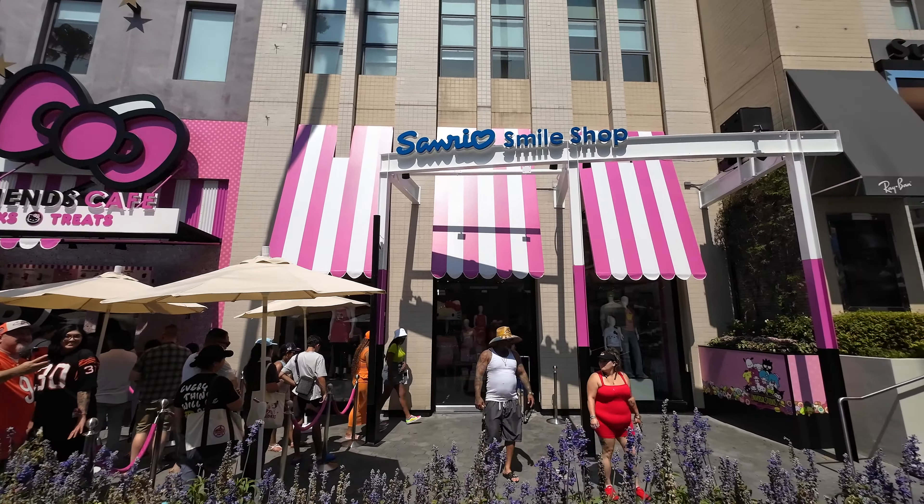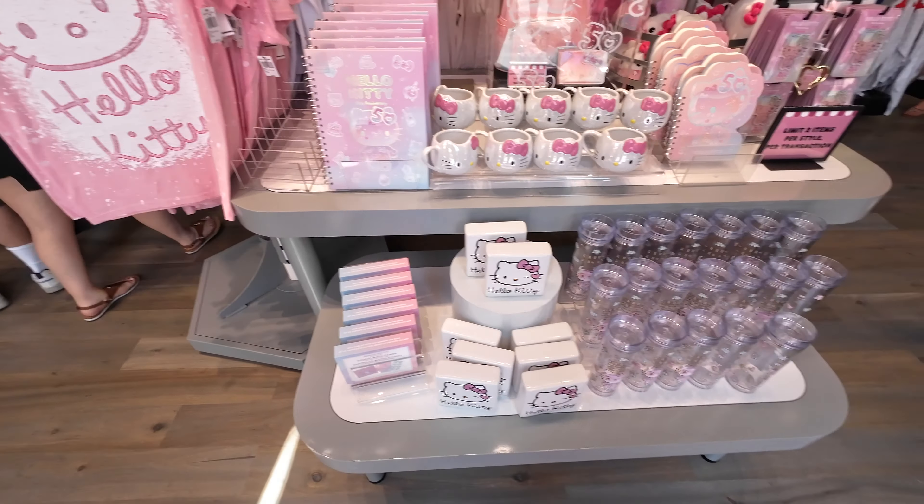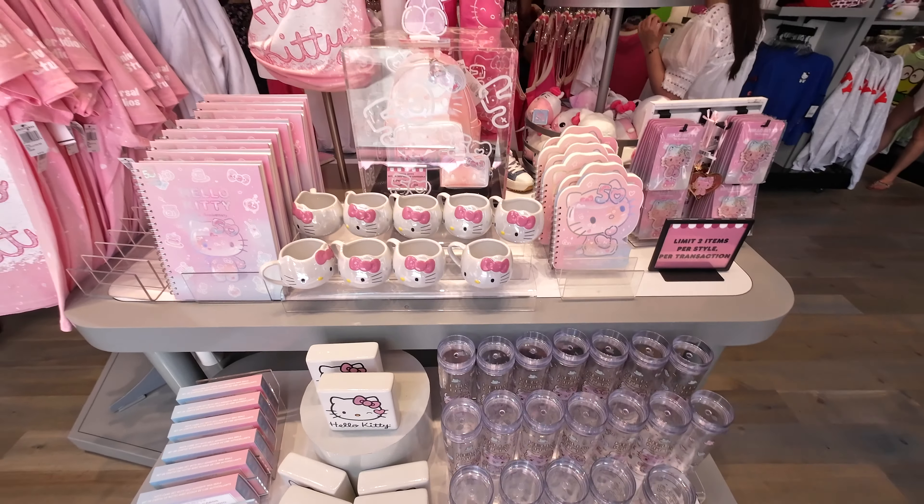Right next to the cafe is the Sanrio Smile Shop. Inside you'll find a ton of Hello Kitty and Friends merch. They have everything from t-shirts, mugs, tumblers, and more. Right up front at the very first display you'll find a ton of Hello Kitty items.